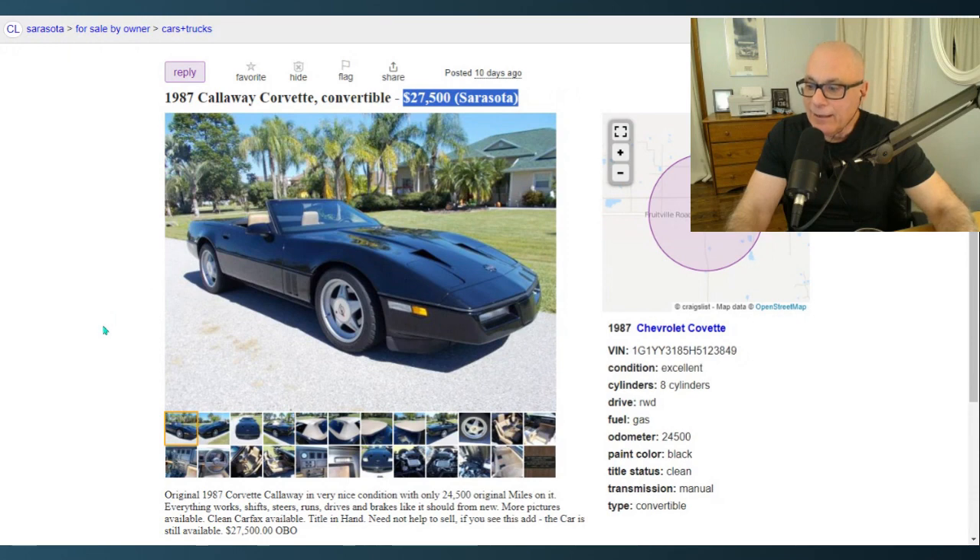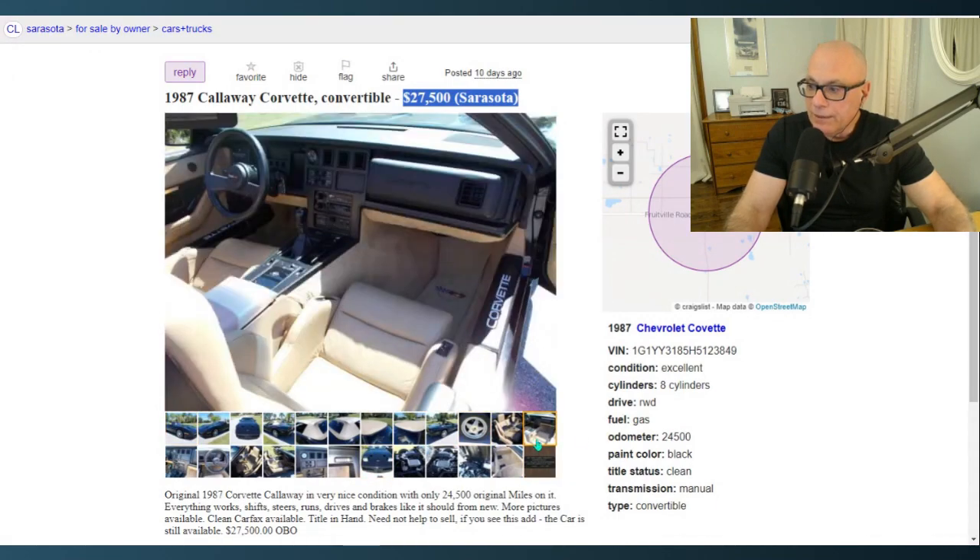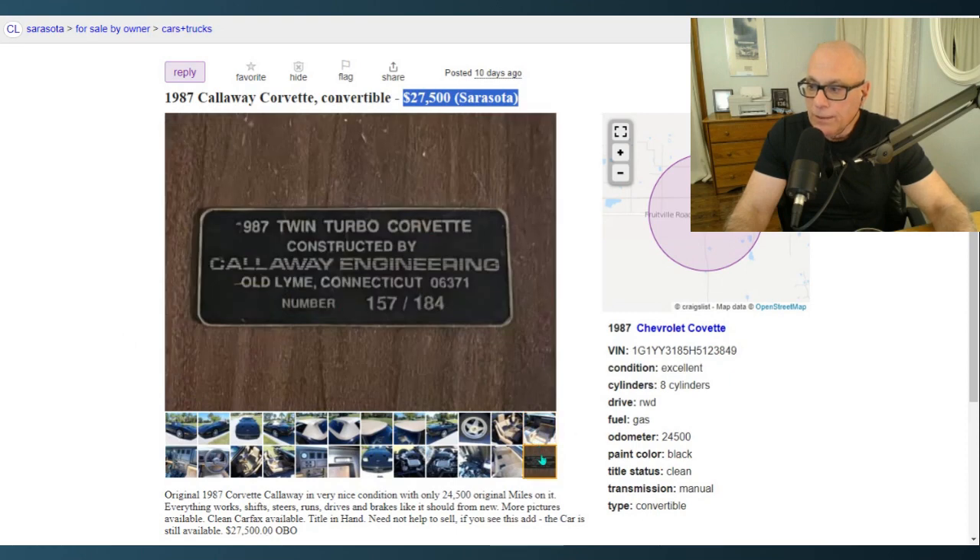The headline for me on this car is that it's a very special, one-off kind of vehicle — they didn't make that many. Its equivalent value today is $150,000; back then it was a $54,000–$55,000 car. If you're looking for something special and exotic, Callaway is still in business in Connecticut. The build plate shows it was number 157 of only 184 cars built in 1987, so this is a very rare car.